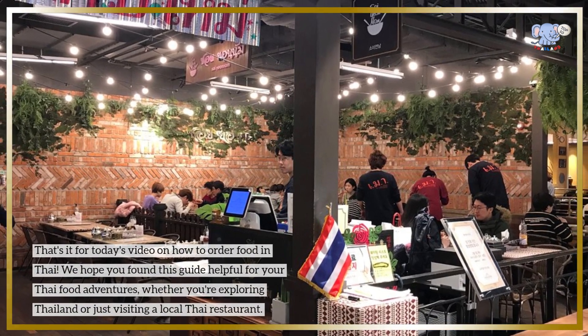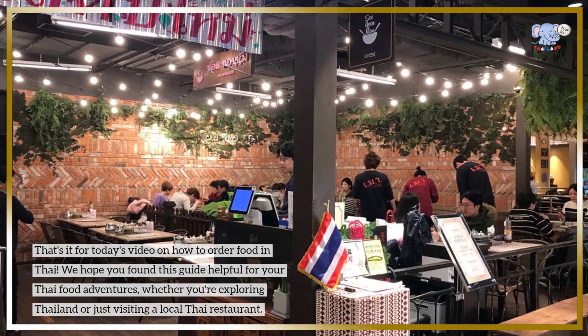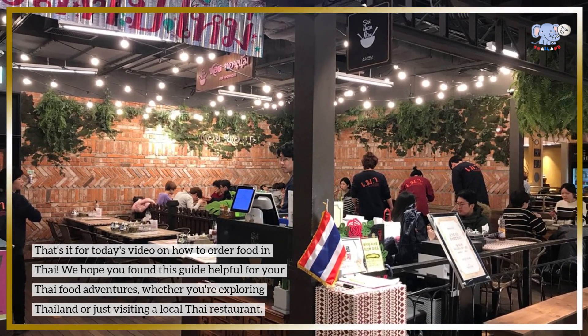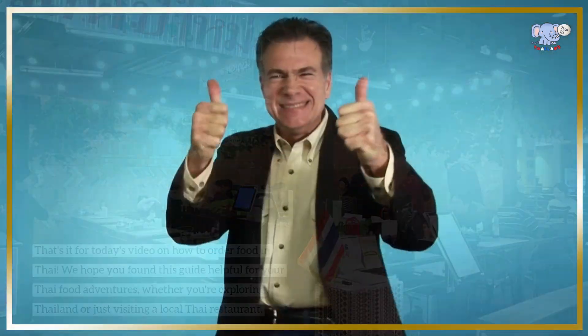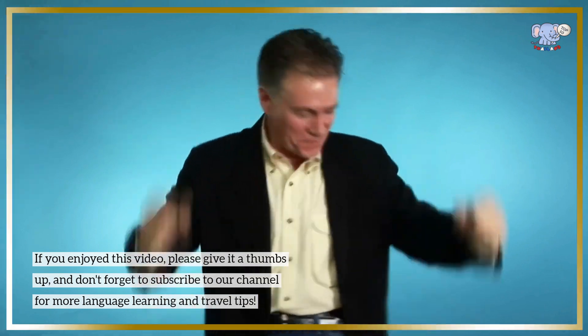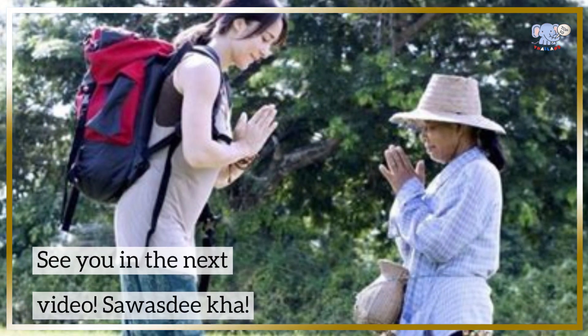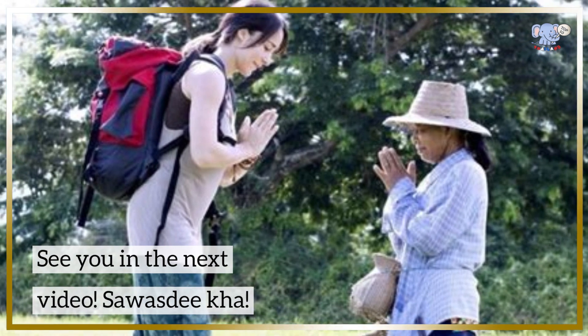That's it for today's video on how to order food in Thai. We hope you found this guide helpful for your Thai food adventures, whether you're exploring Thailand or just visiting a local Thai restaurant. If you enjoyed this video, please give it a thumbs up and don't forget to subscribe to our channel for more language learning and travel tips. See you in the next video — sawasdee!